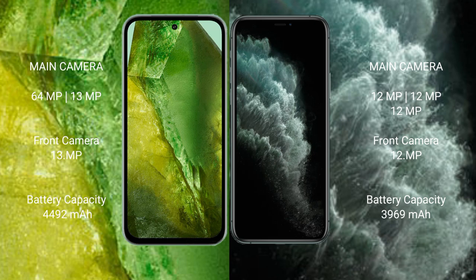The Google Pixel 8a features a dual camera setup with a 64-megapixel main camera plus a 13-megapixel ultrawide, and a 13-megapixel front camera. The iPhone 11 Pro Max features a triple camera setup with 12-megapixel lenses.